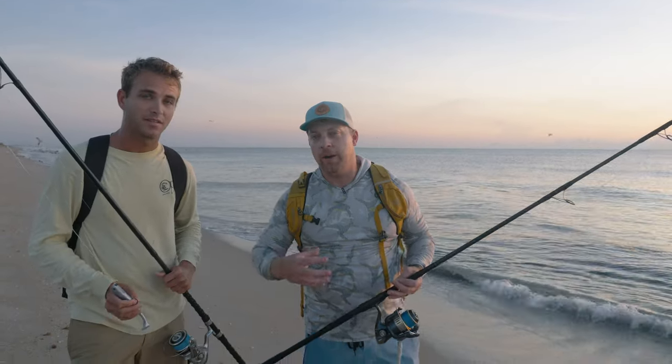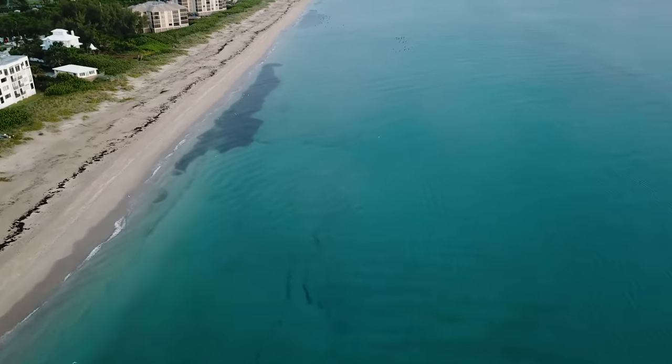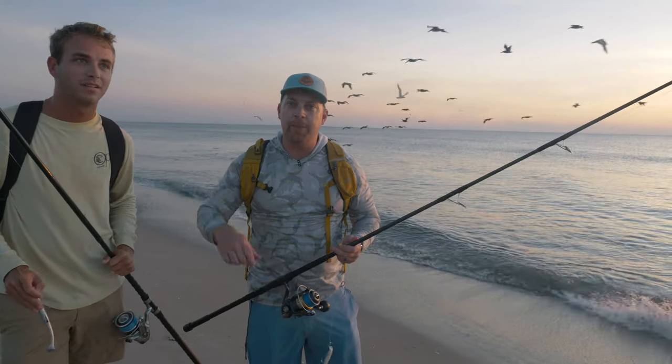We're using a variety of size paddle tails to imitate the forage and kind of separate yourself from all the available bait. There's billions of micro minnows out here and some mullet migrating in. The sun's still coming up and the bite's probably good, so we're going to get out here and try to get on a few more fish and check back in later.